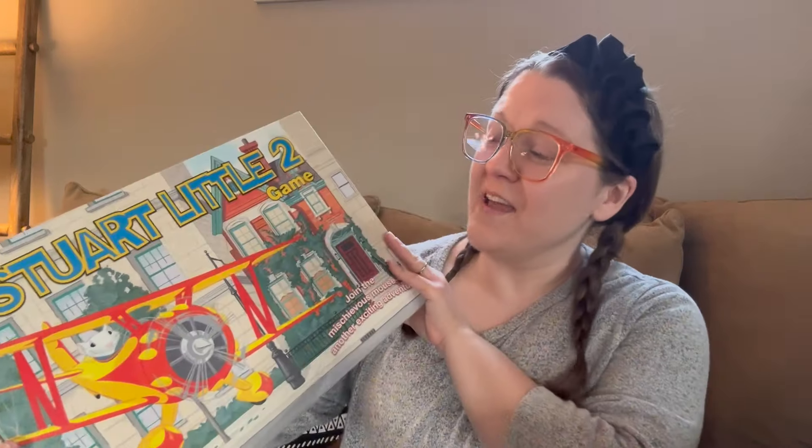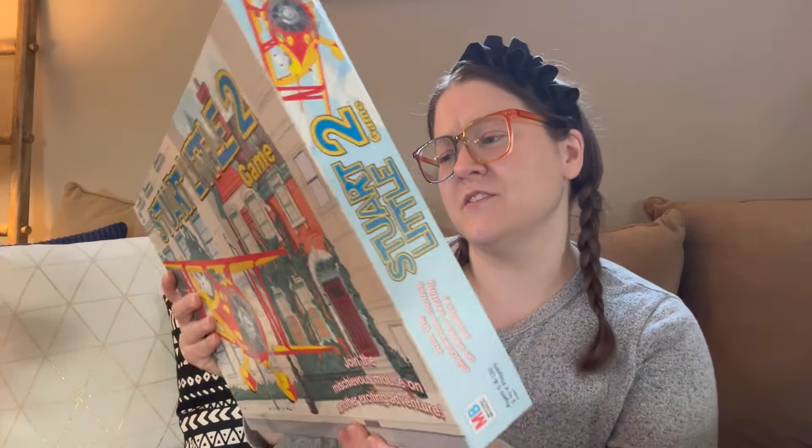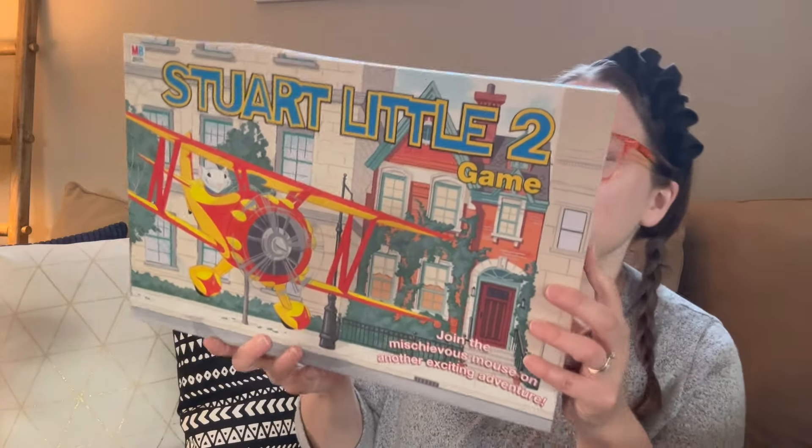There are also a lot of games he gave me. One of them is the Stuart Little 2 game — I don't think I've ever seen either of the Stuart Little movies, maybe parts of the first one. Here's what the game looks like on the back.